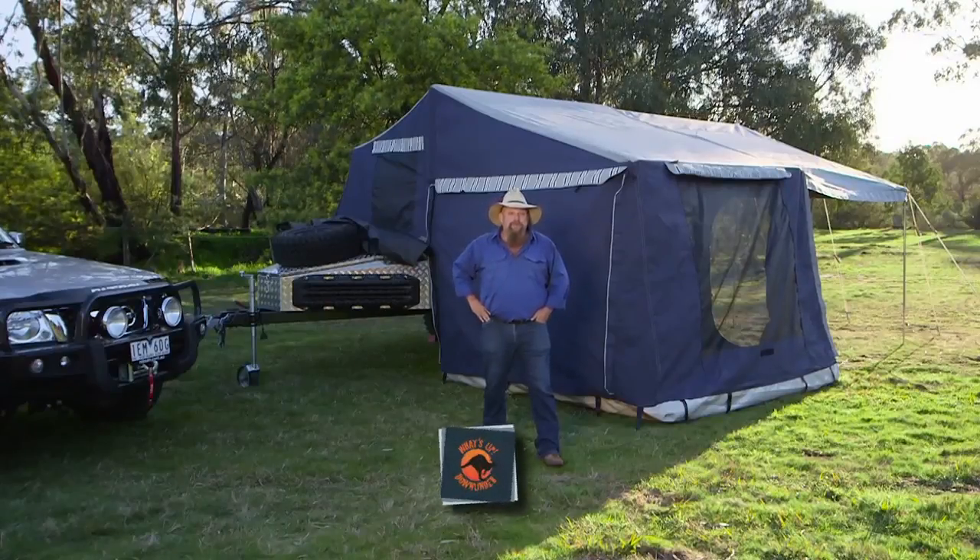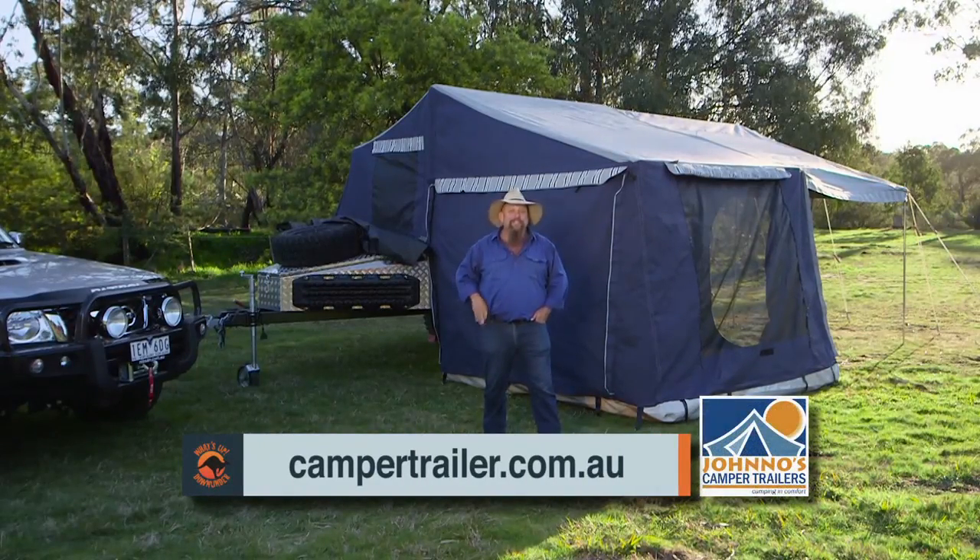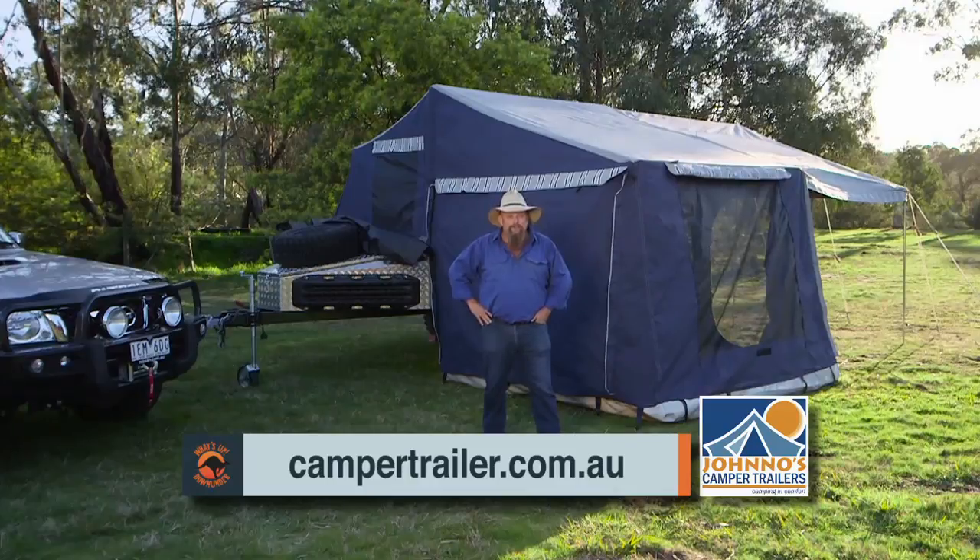So if you want any more information on the XR15 or any of the other campers in the Jono's range, just go to campertrailer.com.au. Bye!